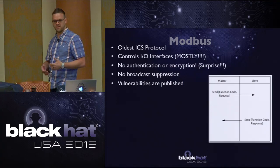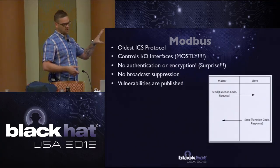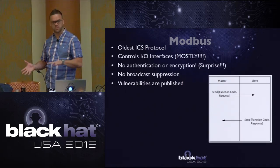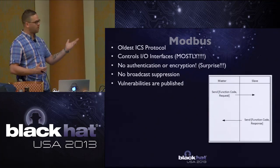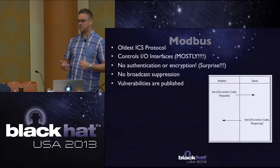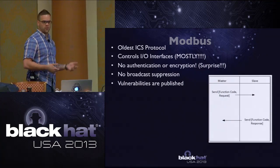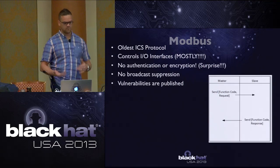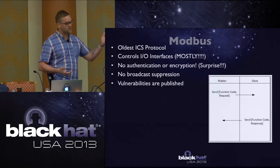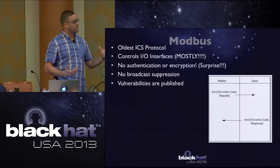Looking at two different protocols: first, Modbus. This is the oldest ICS protocol and controls I/O interfaces for the most part. There's no authentication or encryption, no broadcast suppression, and there are known vulnerabilities published. It's a very simple protocol - plain text - so you can see that introduces a lot of security issues and concern.